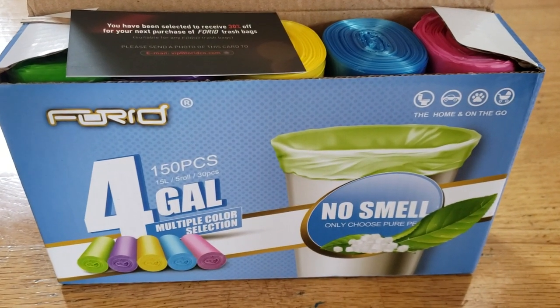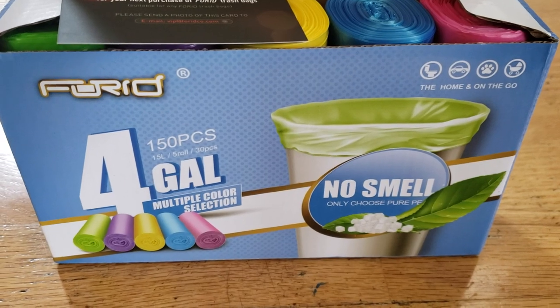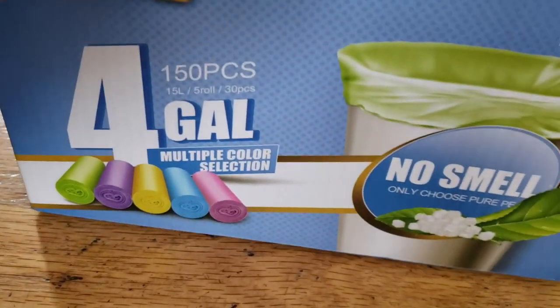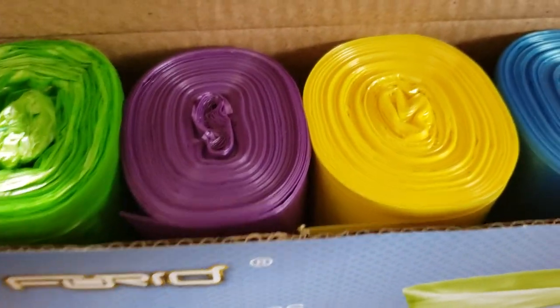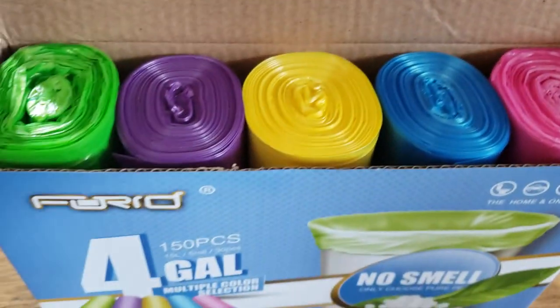This is the 150-piece four-gallon trash bags. You can see they come in various colors — the colors are so vibrant and beautiful. You have five colors in total, making up the 150 pieces.